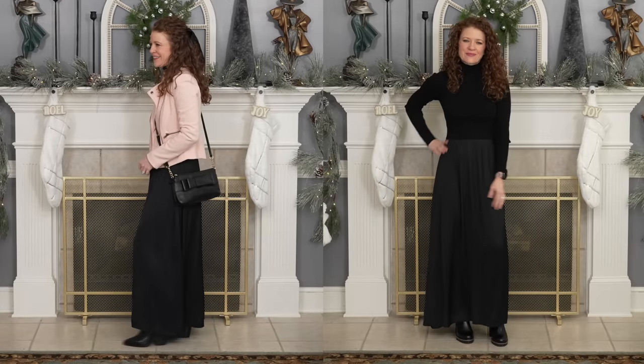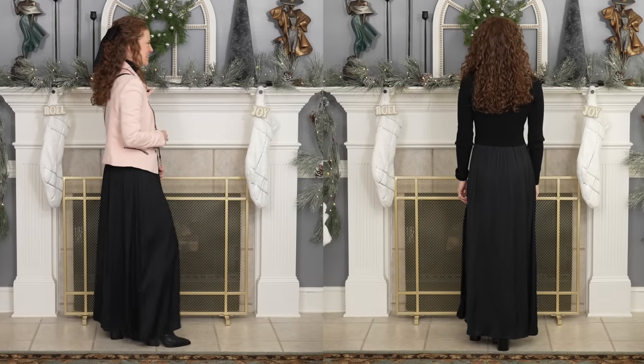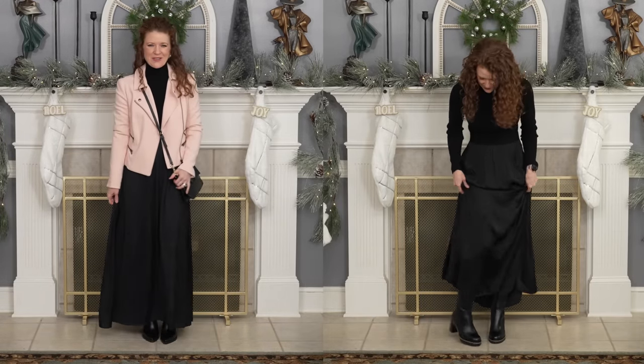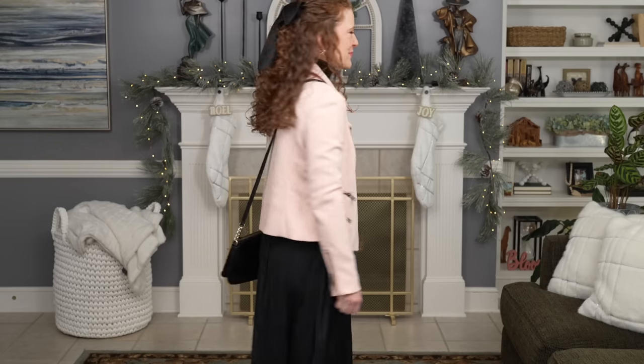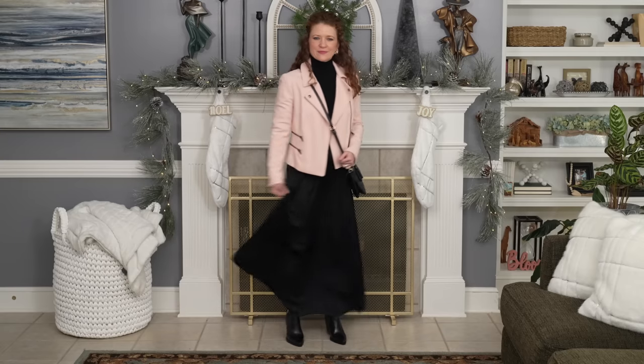I saved the easiest option for last with this dress: if you don't want to worry about a longer necklace or creating that division underneath the jacket, a great way to handle this — for all body shapes — is to wear a shorter jacket. Something that creates that one-third to two-third ratio is the perfect look. It draws your eye to the jacket and then the dress underneath, stopping right at or a little below your waist, creating good proportions. If you're struggling with longer jackets, find something shorter.